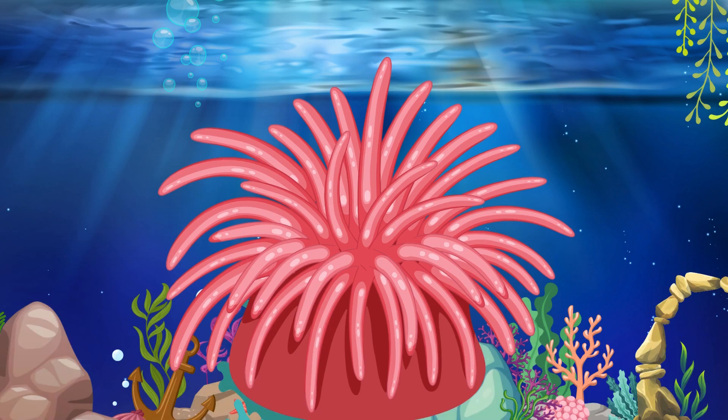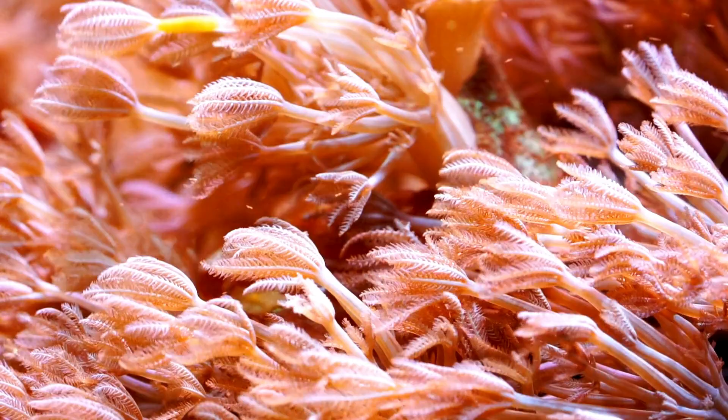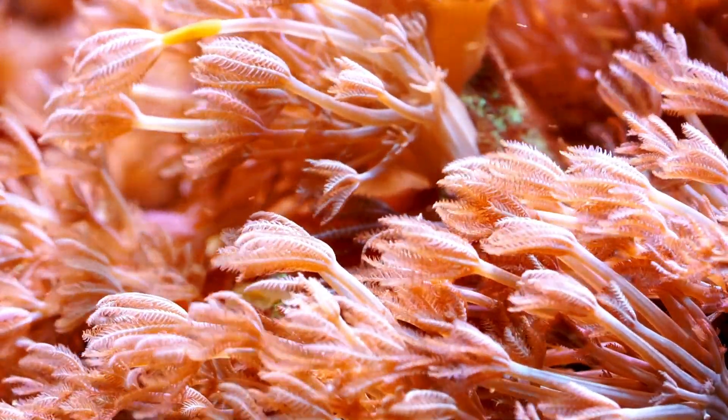Sea Anemone. The sea anemone is like a flower under the sea. It has tentacles that help catch small fish for food.